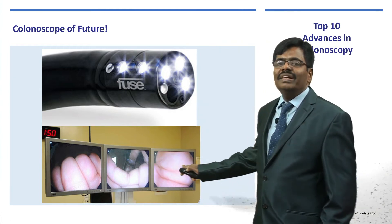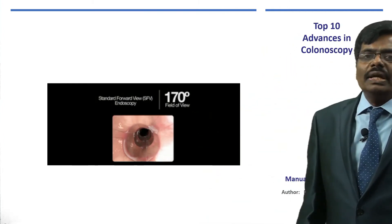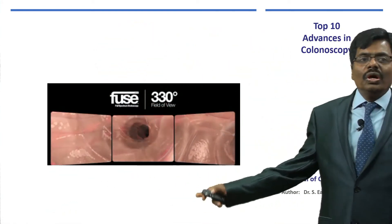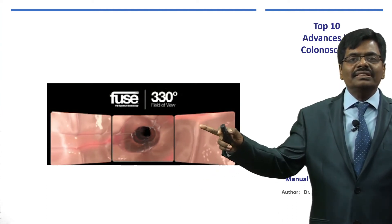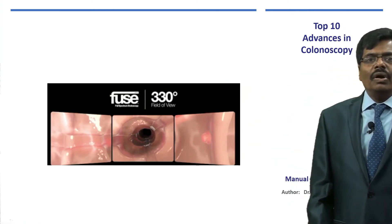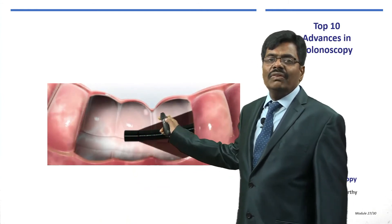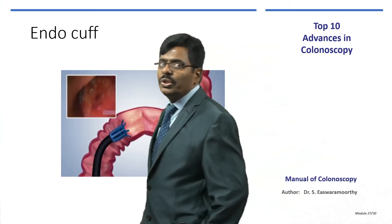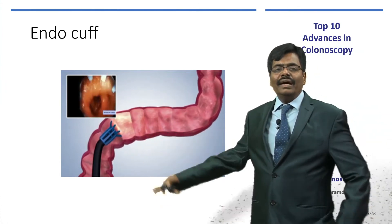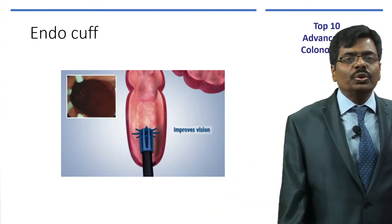With full-spectrum colonoscopy, instead of one monitor you are given three monitors, providing a panoramic view of almost 330 degrees — nearly circumferential — so you will not miss any polyp and all bends are clearly seen. The EndoCuff is a smaller, less expensive accessory that attaches to the end of the scope and opens up all the haustral folds during withdrawal, as shown in the diagram, so no polyps are missed.